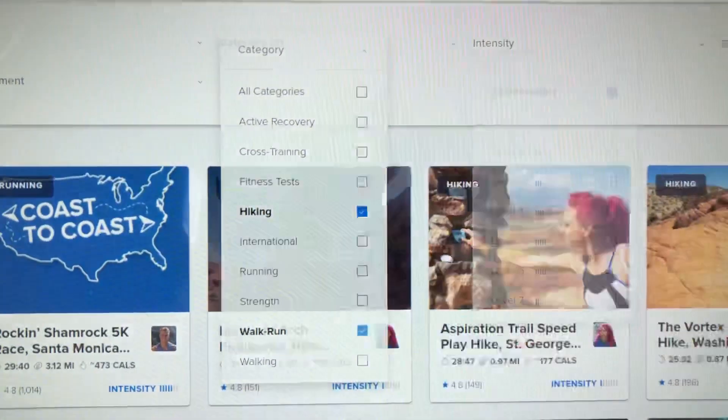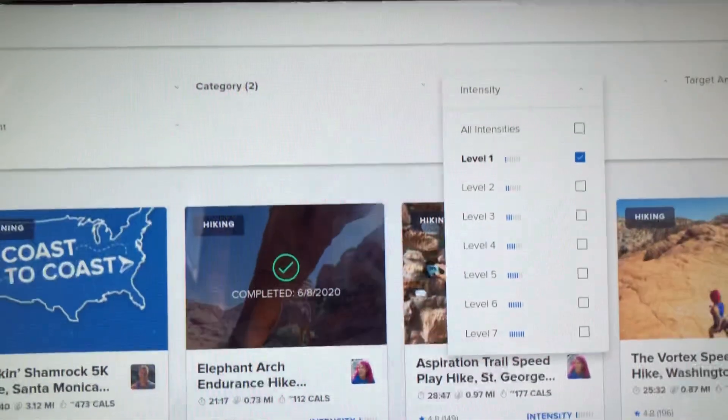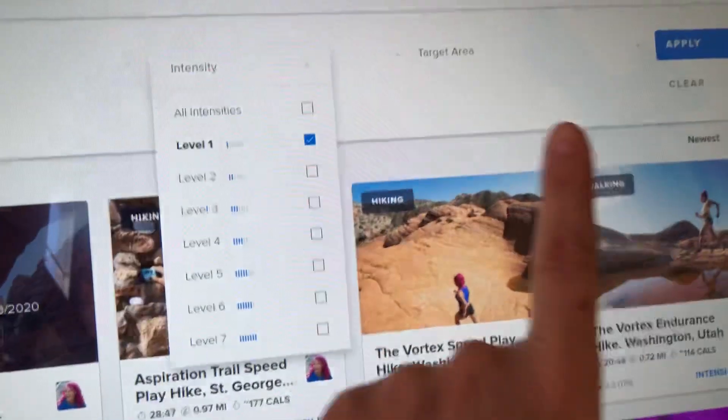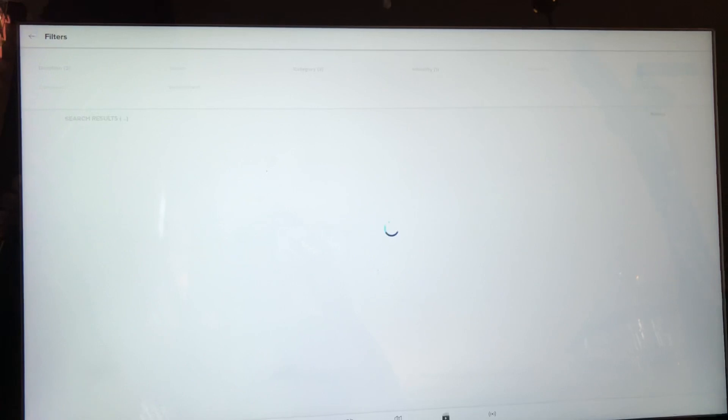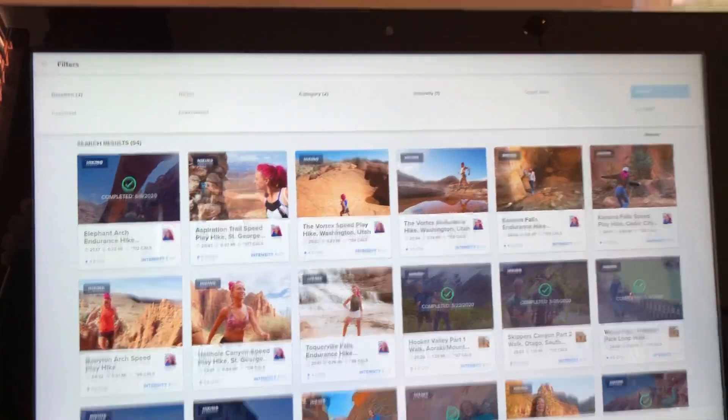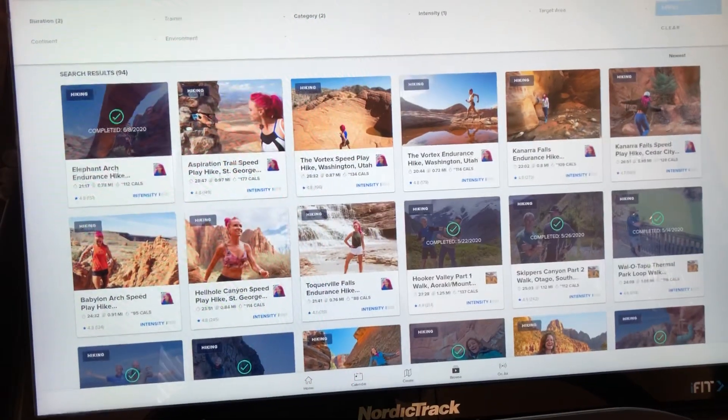For intensity, I still like level one because I'm not crazy like my husband. You can target certain areas, and then you hit apply and this will bring up all the workouts that fit the criteria I just picked.